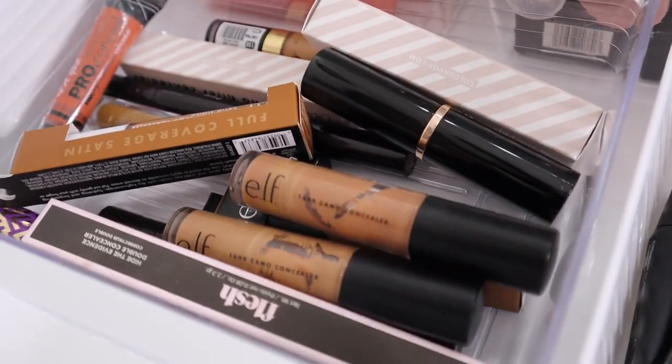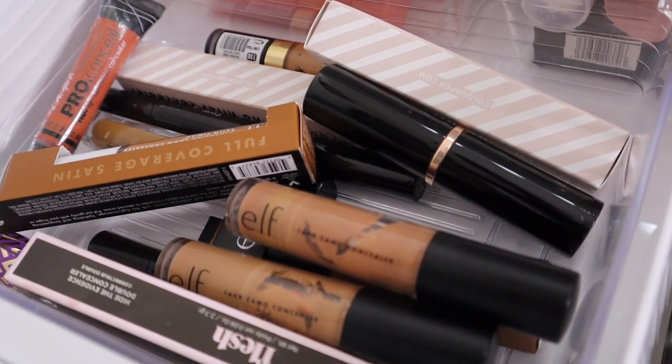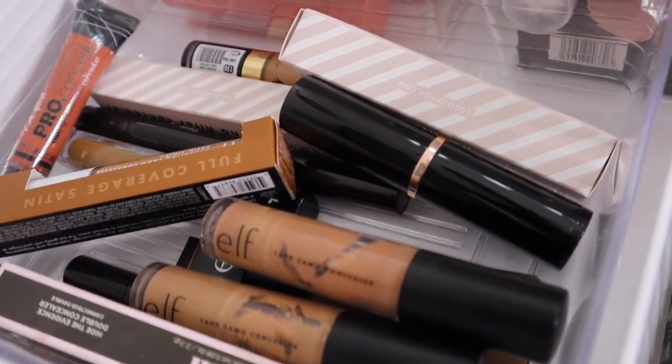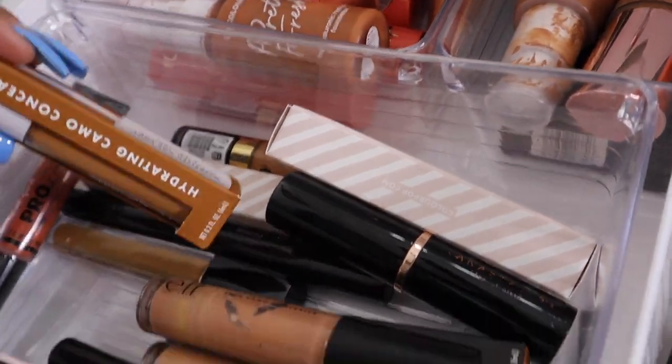Then I have my concealers. Concealer is something I'm also very picky with, but I'm going to use all of these up before buying more. I have my ELF ones — I have so many ELF ones.